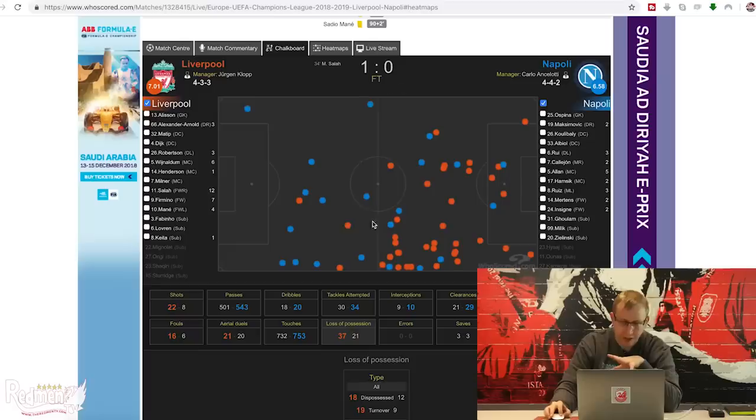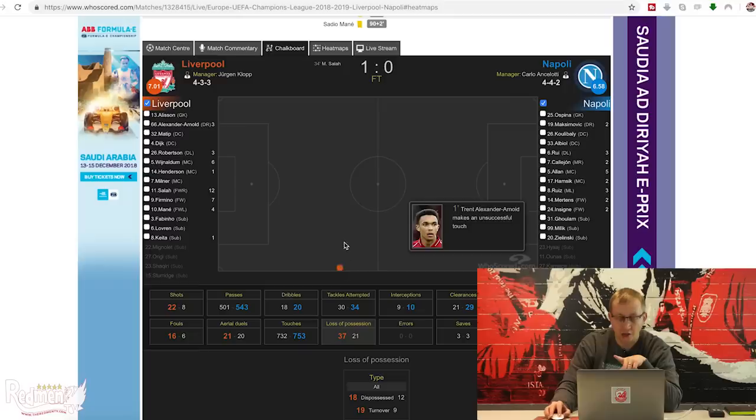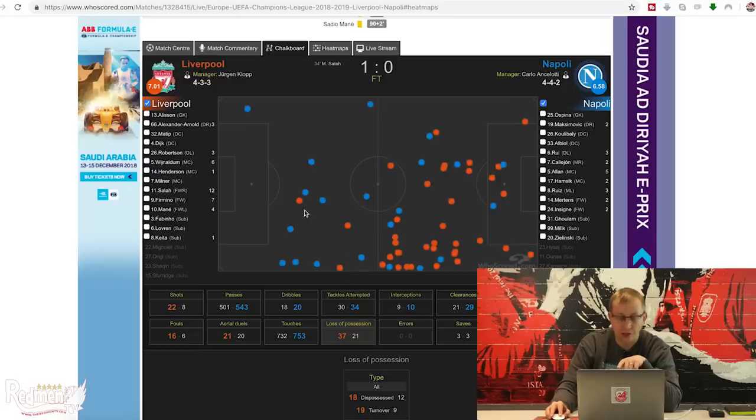Moving on to losses of possession, which Liverpool were particularly good at managing against Napoli. Liverpool are the red ones here. In Liverpool's half, we only lost the ball three times: Trent Alexander-Arnold with an unsuccessful touch, Mo Salah tackled and losing possession, and Roberto Firmino with an unsuccessful touch. Whereas Napoli lost the ball ten times in their own half. Liverpool tend to lose the ball higher up the pitch throughout the season, which is obviously better because it means we've got more men between us and the goal when we lose possession.